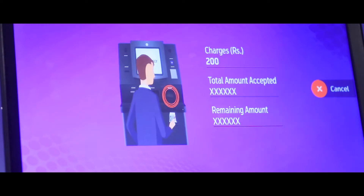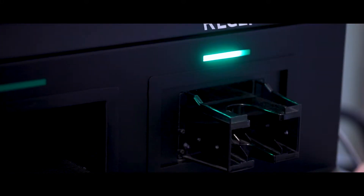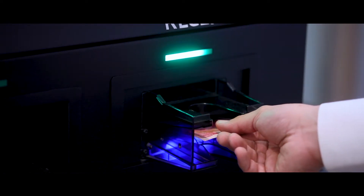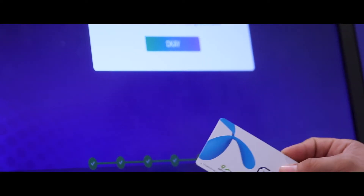The machine is now asking me to insert 200 in cash. I've inserted the cash required by the machine. The SIM card has been dispensed — the machine has dispensed an active SIM card.